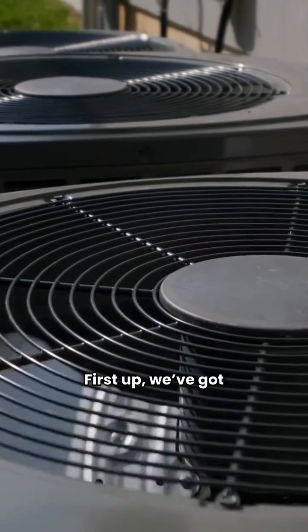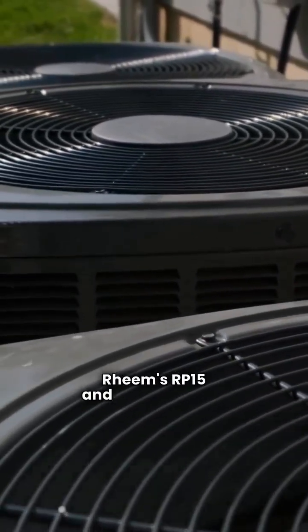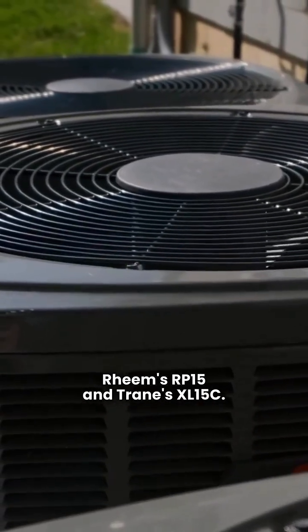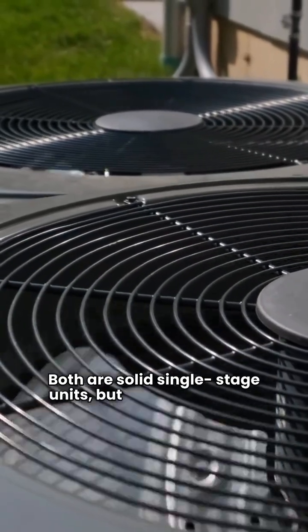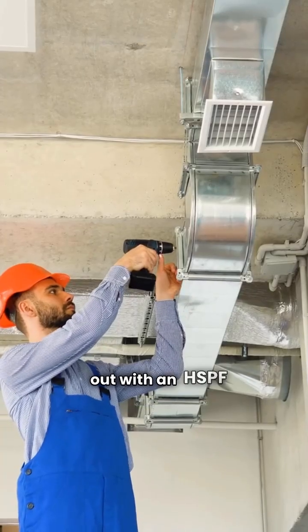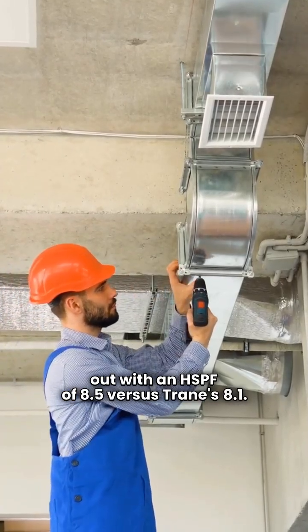First up, we've got the entry-level models — Rheem's RP-15 and Trane's XL-15C. Both are solid single-stage units, but the Rheem edges out with an HSPF of 8.5 versus Trane's 8.1.